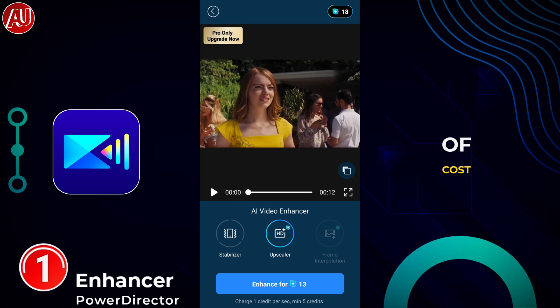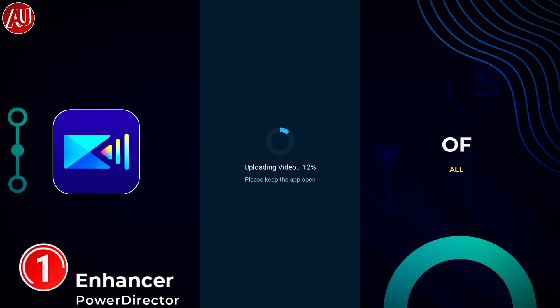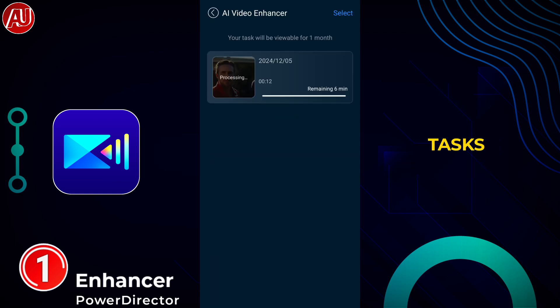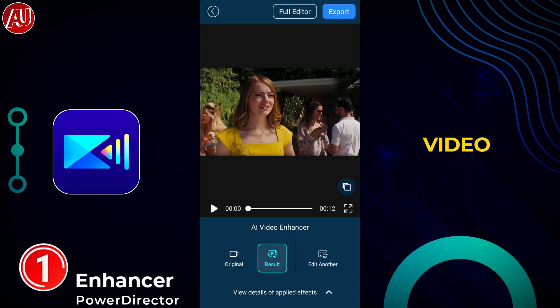You can claim three credits free of cost as of now in this app, and you have to use them within seven days — meaning within one week. You can collect three credits on a daily basis. After uploading the video, this type of interface appears. Recent tests are also available, and even when you close the app you can come back when the app has processed the video.